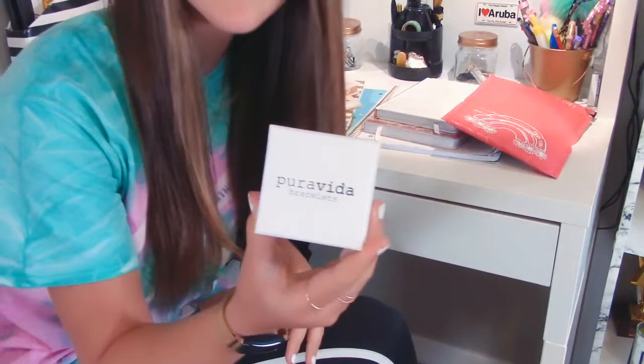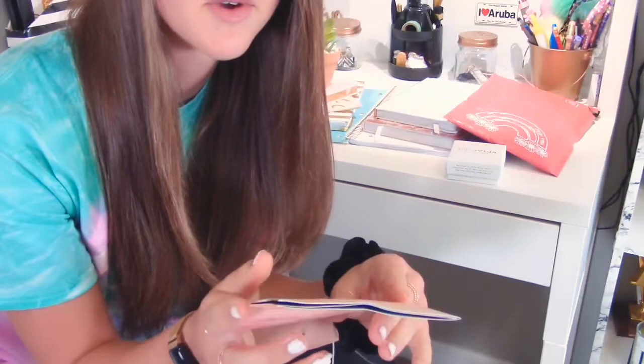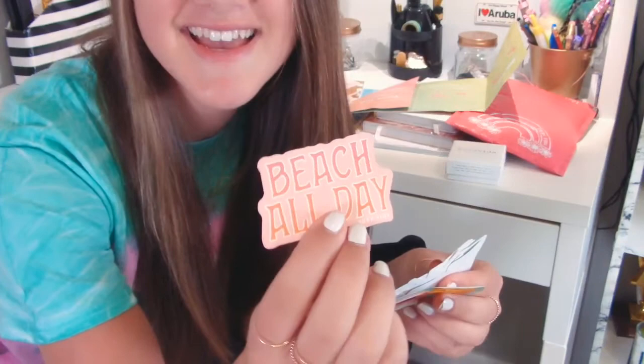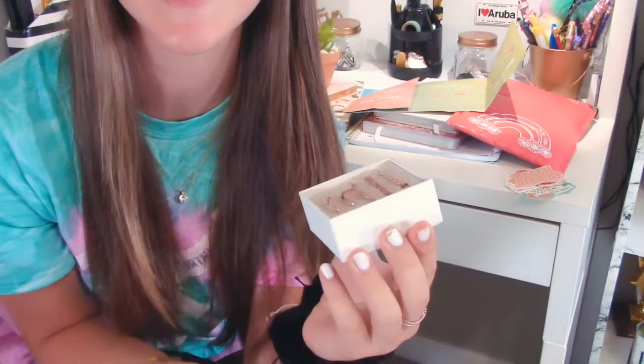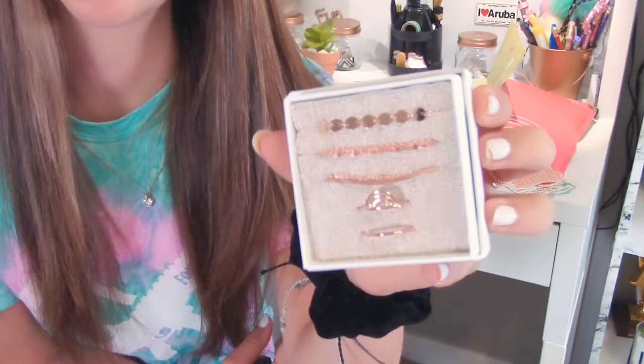Inside here we have a little Pura Vita booklet and then we have the bracelets in a box. The booklet has their story of how they started. But my favorite part is the stickers inside — these are so cute! I might have to put these on my water bottle. Now let's open the bracelet box — oh my goodness, it looks just like the picture! Look how adorable this is. Here are the bracelets in the box, and there are also two rings at the bottom. This is the Aspen Ovard style pack.